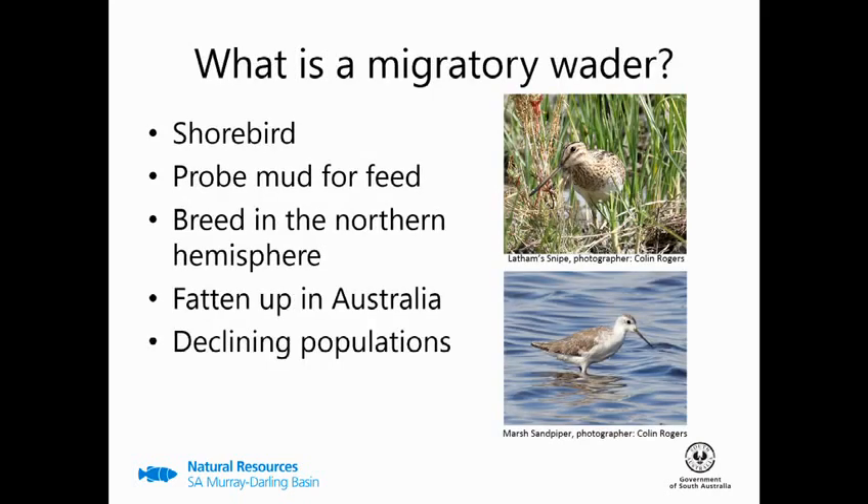So what is a migratory wader? Well, it's a shorebird which undergoes these epic migrations from their breeding grounds, typically in Siberia and Western Alaska, all the way down to Australia where they'll spend their non-breeding season from spring to autumn. While in Australia, their main aim is to gain body condition, which is used as a fuel resource for their migration back north. Unfortunately, a lot of the species visiting have declining populations, none more so than the curlew sandpiper, which has had a population decline of 80% in the past 30 years.